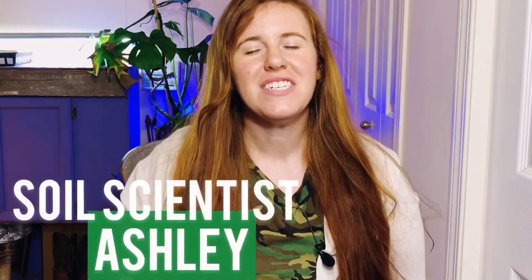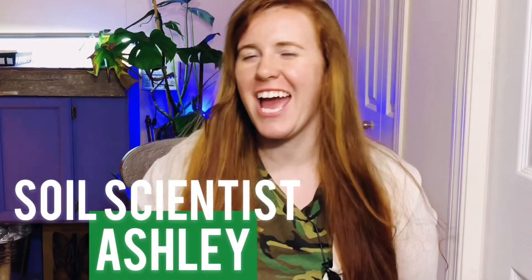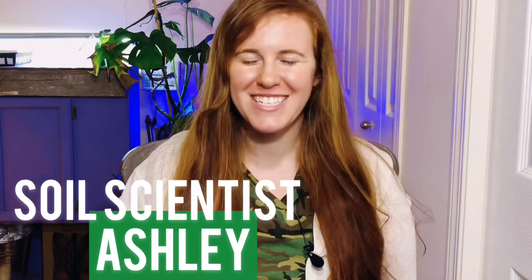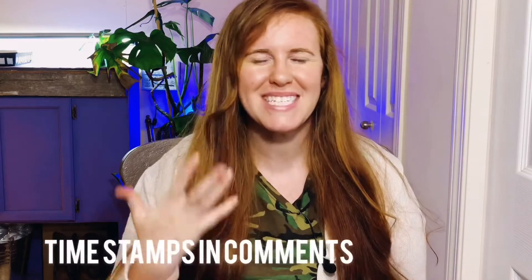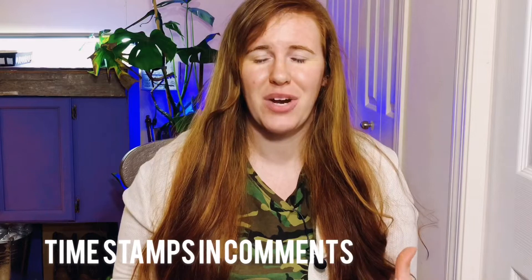Hello Canadian writers, cold climate gardeners and gardeners of the extremes. How are you guys doing today? If you're new around here, my name is Ashley and I am a soil scientist on this channel. We take that science and we apply it to gardening and plant care. So if you want to know more about the science of gardening and plants in general, be sure to hit that subscribe button and join this awesome crew.